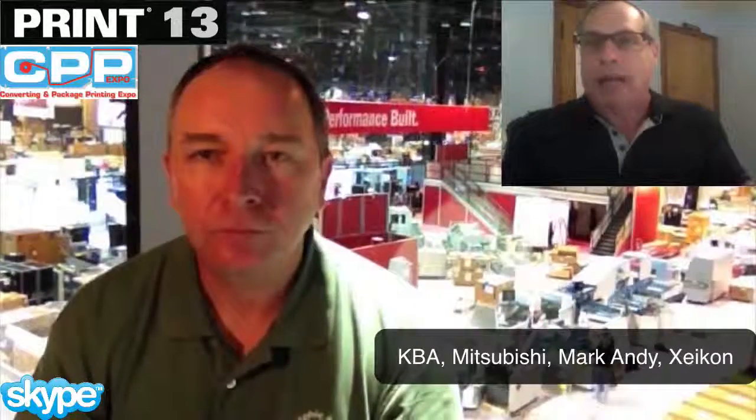On the panel discussion we'll be talking with folks from KBA, Mitsubishi, and Mark Andy — conventional press manufacturers who are doing it. And we also have our token digital guy, Mike Ring from Zycon, on the panel. This topic is usually focused at the digital world, but we're going to show that the analog guys are also working on ways to make package printing more effective for short runs.